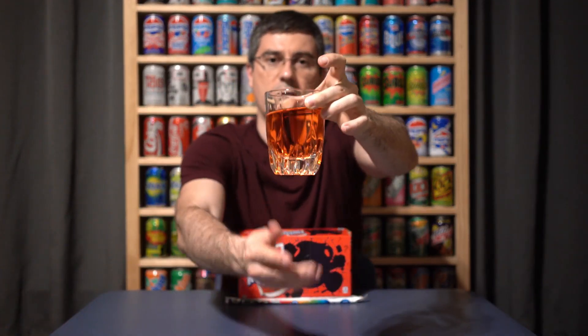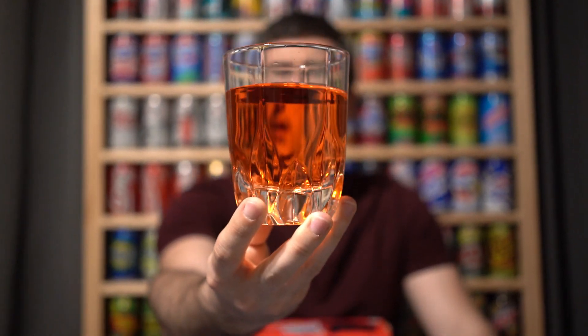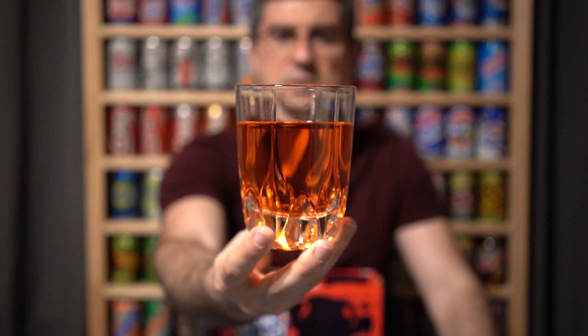I don't know if there are any clues in play, but it is a kind of orangish pinkish color. Nothing that leads me — it does kind of look maybe like a watermelon flavor, but it certainly does not smell like one.